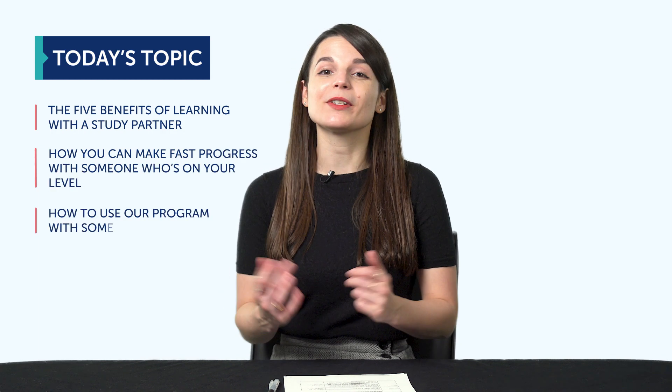Today's topic is: Can you learn a language faster with a study partner? If you're like most learners starting out, you're doing this on your own, trying to figure out a foreign language. But what if you learned with someone else — it doesn't even have to be a native speaker. What if you learned with another learner? In this episode, you'll discover the five benefits of learning with a study partner, how you can make fast progress with someone who's on your level, and how to use a program with someone else.